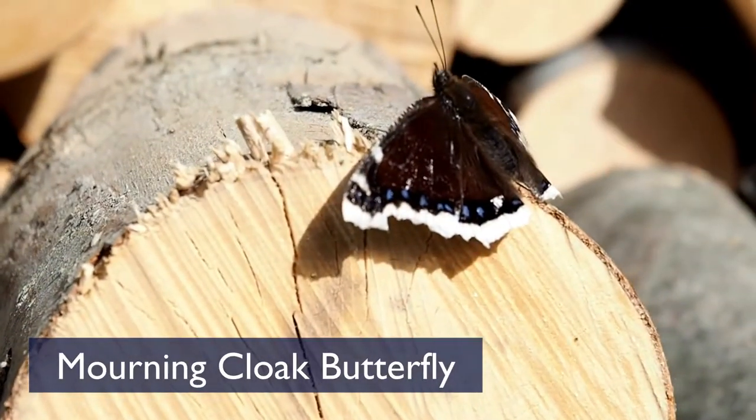Hi friends, it's the middle of March and what an exciting time of year it is. We're getting ready to witness nature transition from winter to spring, and the early signs of spring are showing up daily. I'm standing here outside the butterfly garden at the Nature Center, and I'm starting to look for one of my favorite first signs of spring — the morning cloak butterfly.